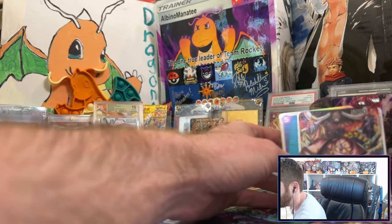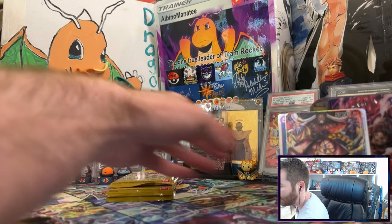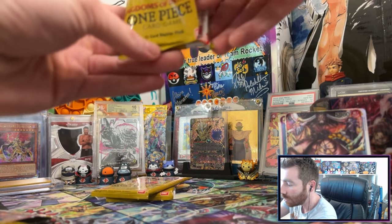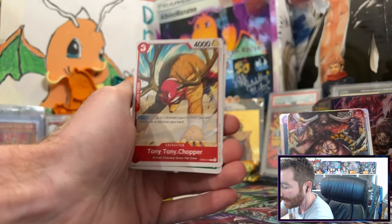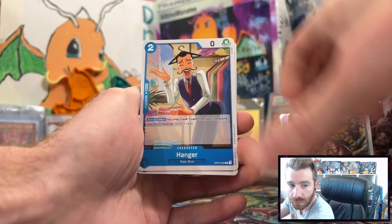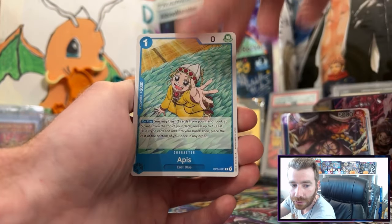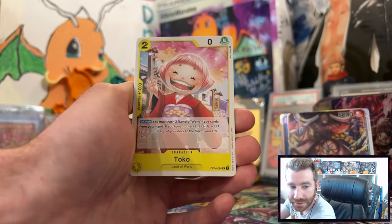Enchanting Vertigo Dance, King, and Mrs. All Sunday as we're talking about the Alabasta arc. Who do you think they're going to get to play Nico Robin? Any actress suggestions? Mrs. All Sunday is an excellent character — one of my favorite members of the Straw Hat crew. I'm really looking forward to seeing how she's adapted.